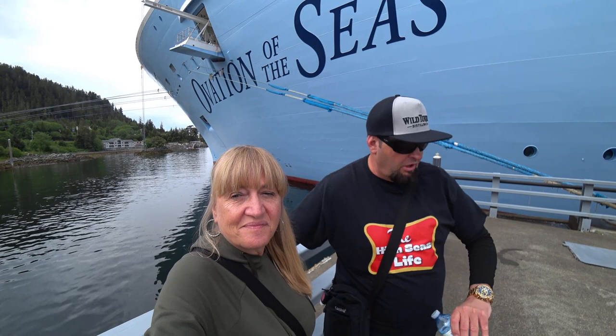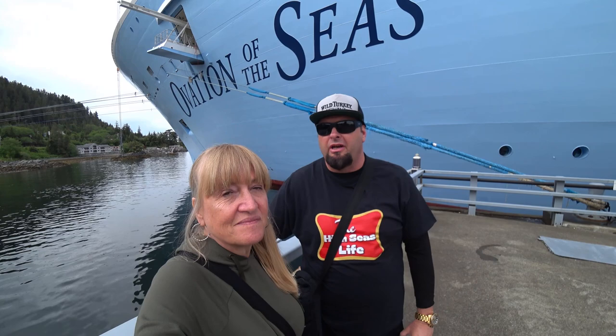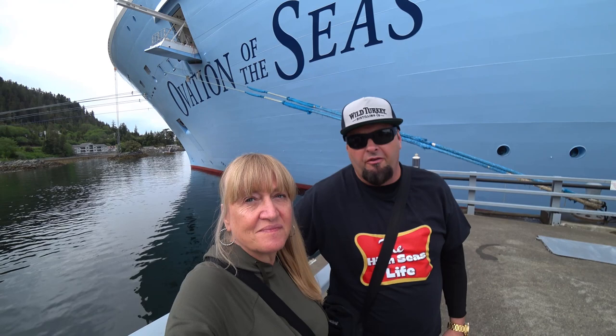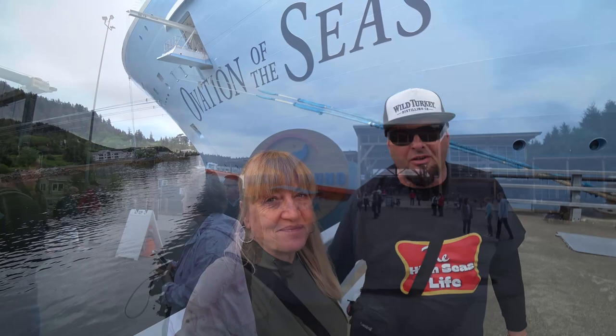We've got an appointment to do the observation thing at four o'clock, so we should be back on ship by 3:30. Right now it's 9:45, so we don't have a lot of time today, but we're going to get out there, walk around and explore. Royal does a Raptor tour — they charge $79 a person — so we're going to let you know how much it costs for us to get there. We'll bring you along, stay tuned.